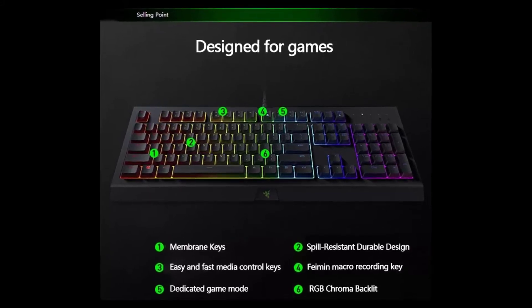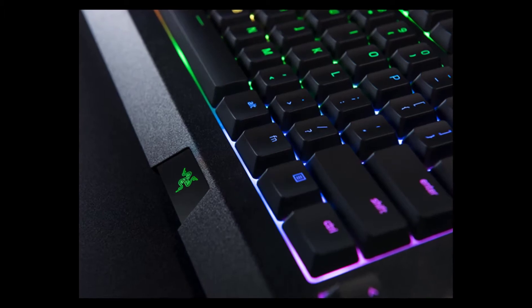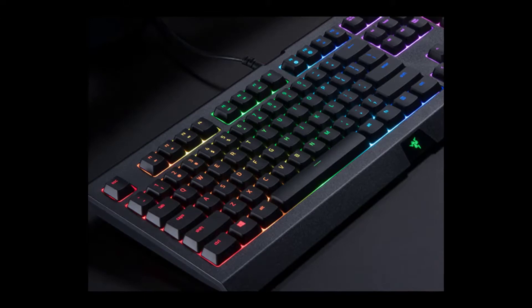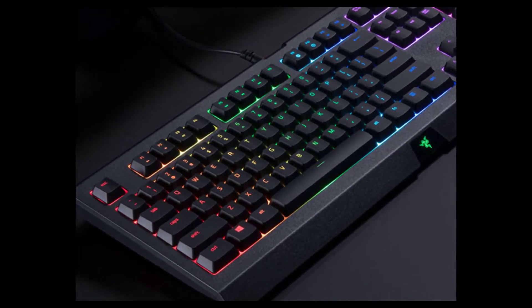There is a stepper version of the Cynosa available for $20 extra. The only real addition is underglow RGB, so unless that kind of ground-effect lighting is massively appealing to you, I recommend you save your cash and invest in the standard model.